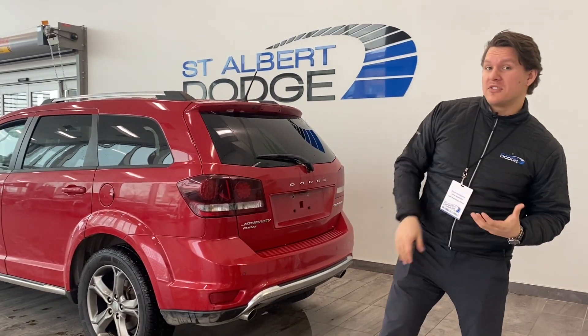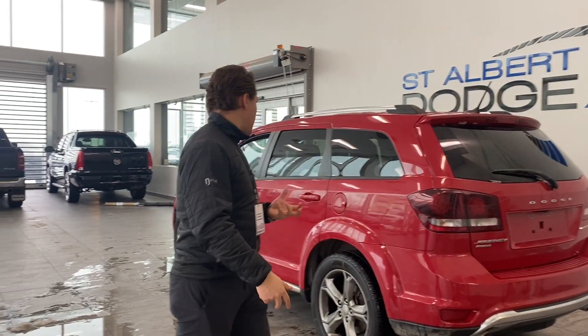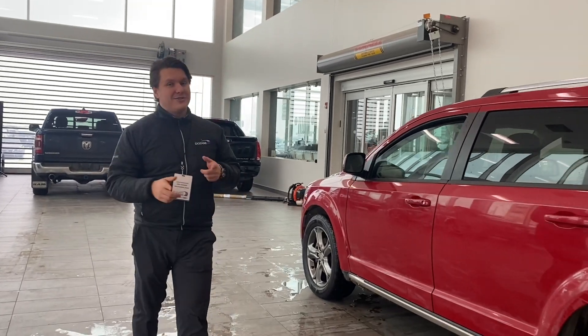One hundred and thirty-one thousand kilometers on this vehicle. Nice little thing.